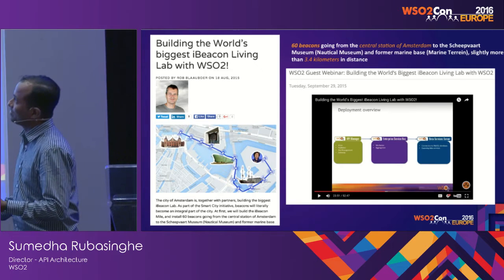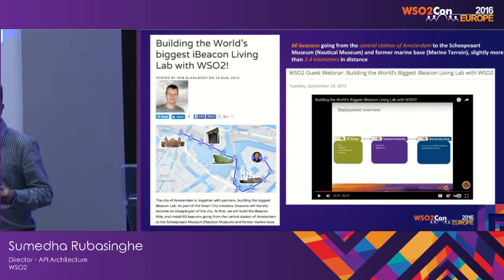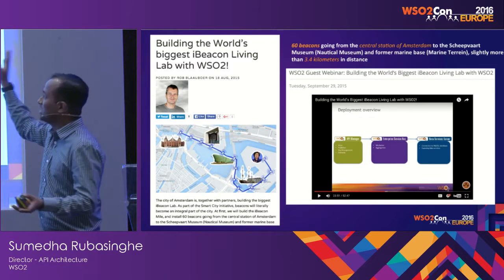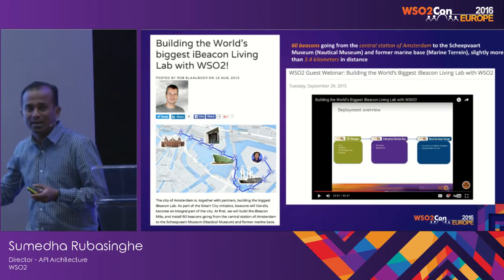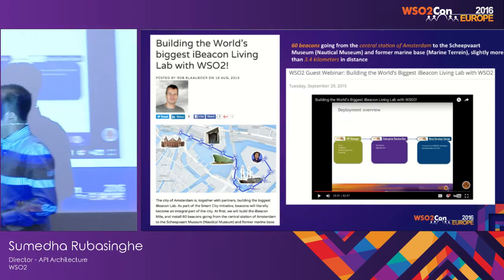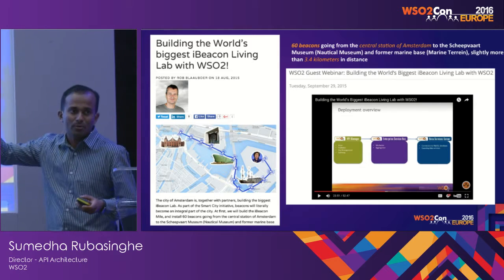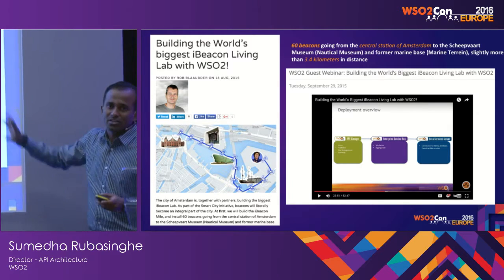This is Yelno — you can probably find them outside. They have implemented what is called the iBeacon Mile. It's a central station in Amsterdam, and they have deployed 60 iBeacons across about 3.4 kilometers. Whenever you enter one of those areas with the application, it tells you what's significant about that particular place. They have exposed all the data they collect from visitors through APIs, powered by WC2 API Manager, with mediation within the Enterprise Service Bus.